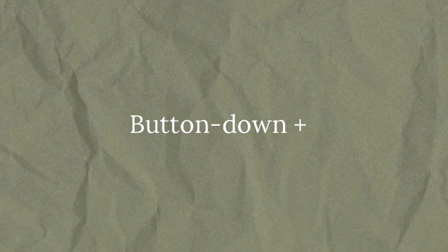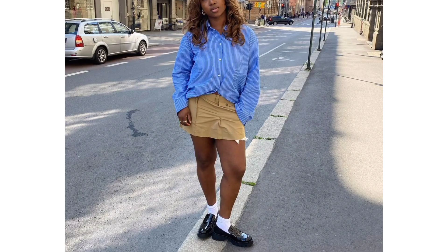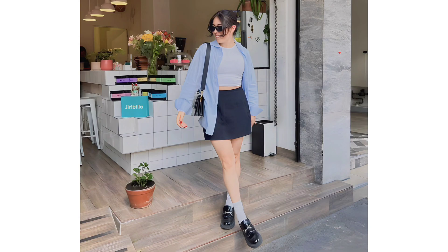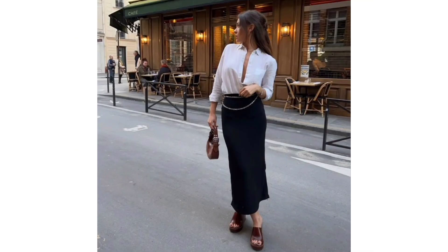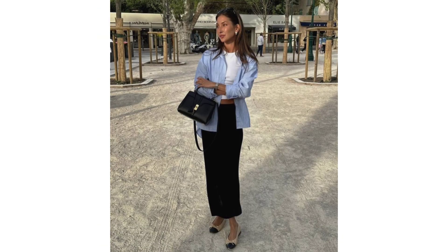Button-down skirt and loafers. This classic ensemble exudes a timeless and sophisticated charm that has been associated with traditional wealth and elegance. The choice of skirt can vary, but a midi or pencil skirt is a common choice for this look. Loafers add a touch of sophistication and comfort to the outfit.